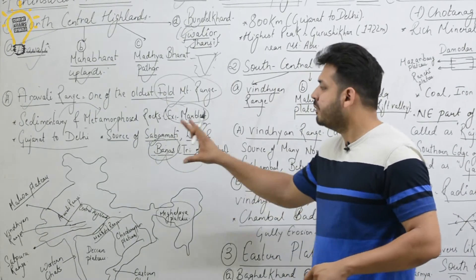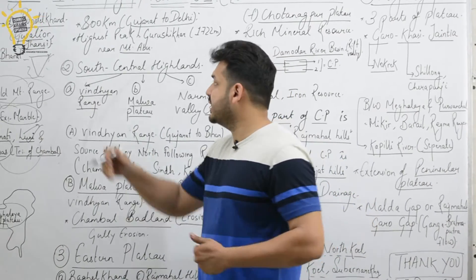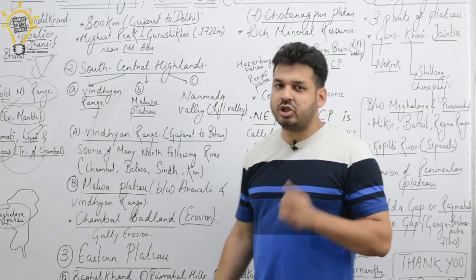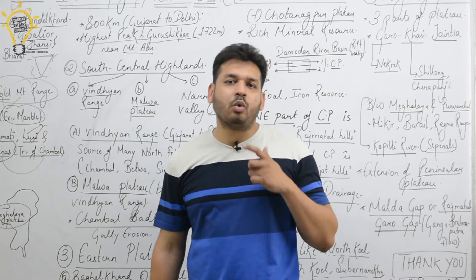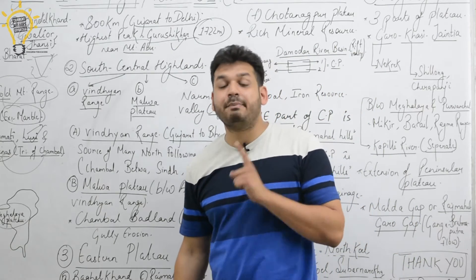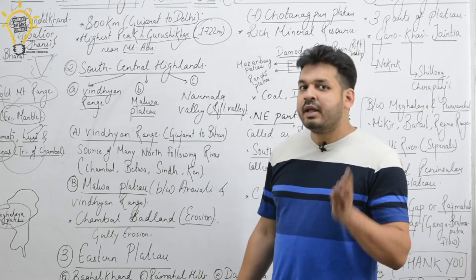The Aravalli Range extends 800 kilometers from Gujarat to Delhi. A very famous exam question concerns the highest peak of the Aravalli Range — the answer is Guru Shikhar Peak, located near Mount Abu. Remember: if asked about the highest peak in the Aravalli Range, it is Guru Shikhar.